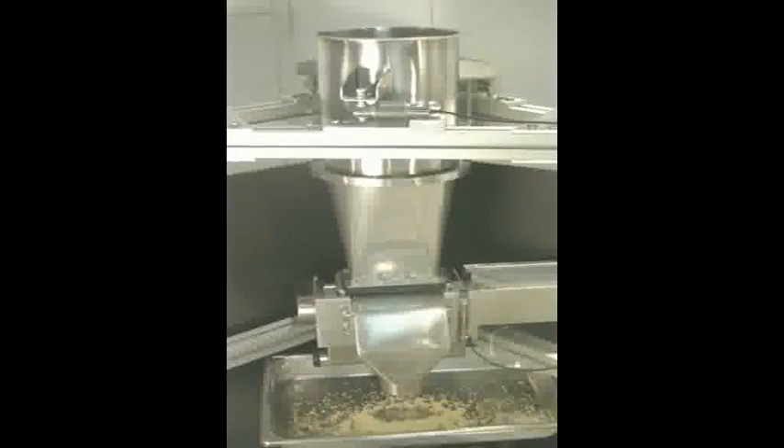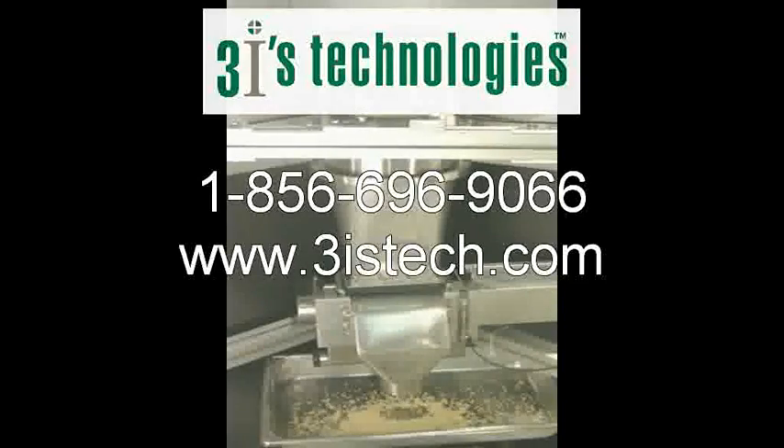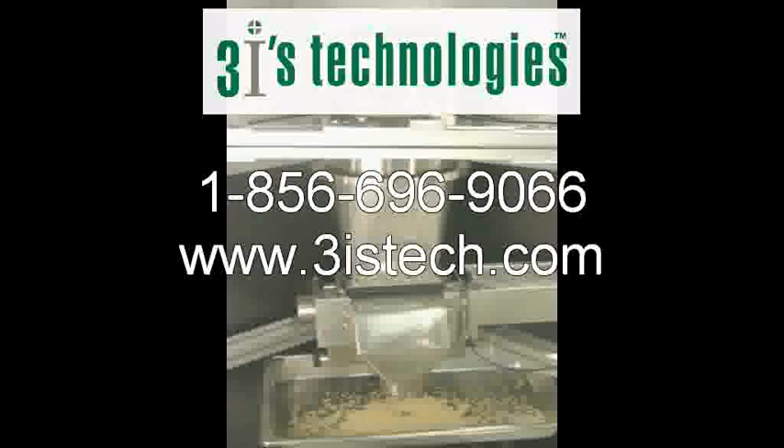For more information, contact 3IS Technology at 1-856-696-9066 or visit our website at www.3istech.com.